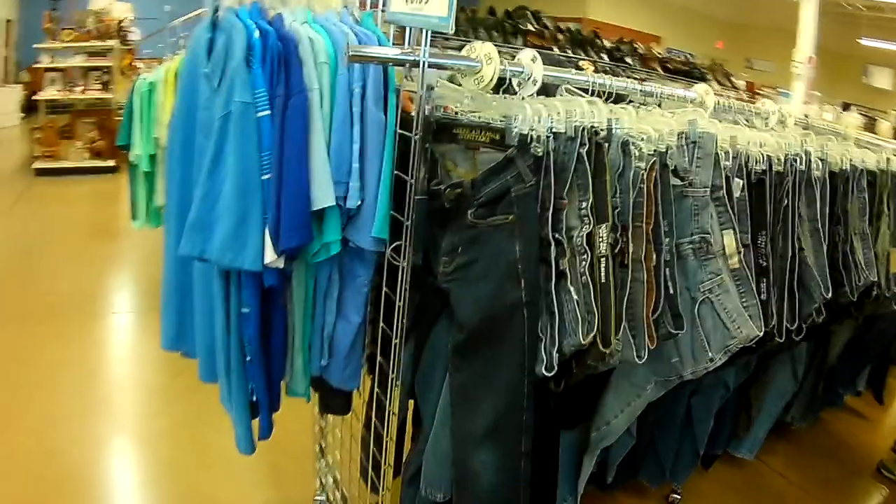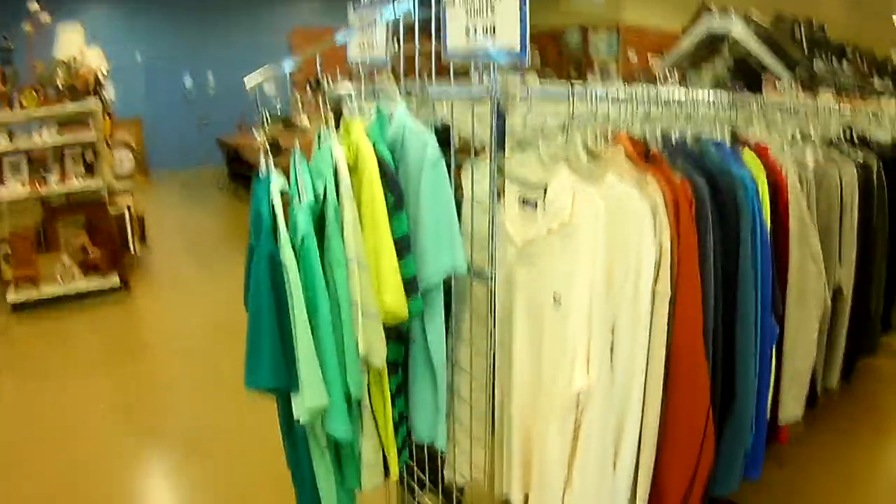Almost bought that hat. I already have a black one — a better one than that. But it was $12.50.